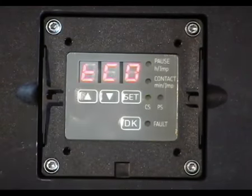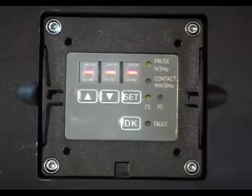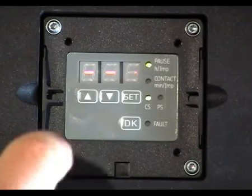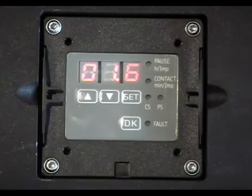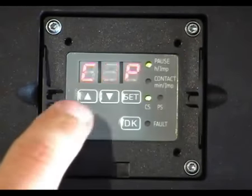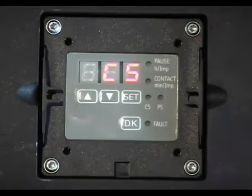Press again and TCO is displayed, showing the programming for the pump running time in minutes. Press again and three dashes are seen, meaning the unit is in pause mode and the pump is not currently running. Press again and 1.6 is seen, corresponding to the preset pump running time in minutes. Press again and COP, corresponding to the system monitoring mode, is seen. Press once more and CS is displayed, showing that the unit is monitored by a cycle switch.